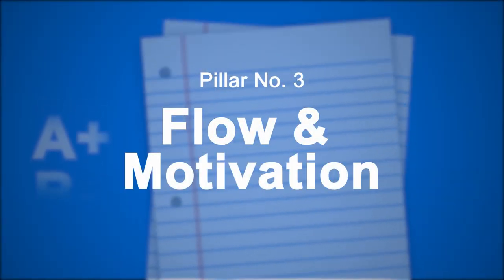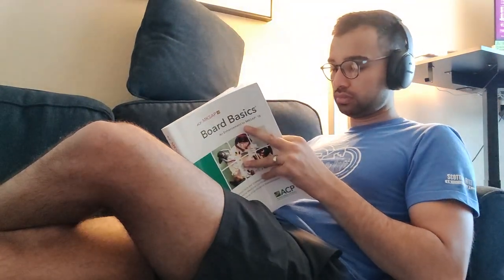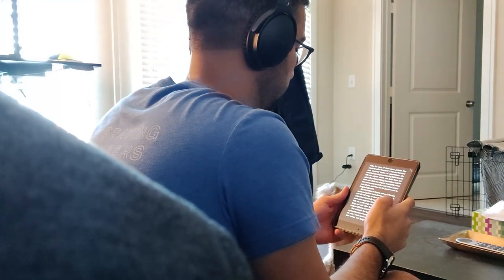Finally, the last pillar is your flow and motivation. One of the biggest struggles with studying is not just the strategy you use but actually getting to the work and consistently staying focused and motivated day in and day out. The first strategy here is what I call the one hour fallacy — I always thought I had to study longer, and that studying more hours would lead to better grades, telling myself I'd get a C instead of a B or a B instead of an A if I didn't study that extra hour every day.